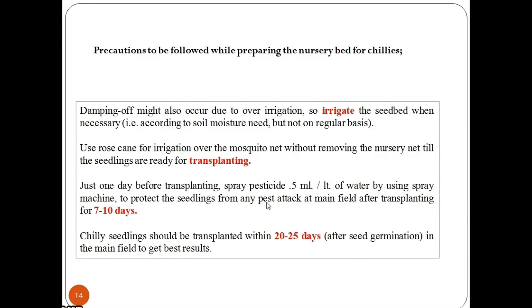Keep in mind the precautions to be followed while preparing the nursery bed for chilies. Damping off might occur due to over-irrigation, so irrigate the seed bed only when necessary. Use a rose can for irrigation over the mosquito net without removing the nursery net until the seedlings are ready for transplanting. Just one day before transplanting, spray pesticide at 0.5 ml per litre of water using a spray machine, to protect the seedlings from pest attack in the main field after transplanting for 7–10 days.